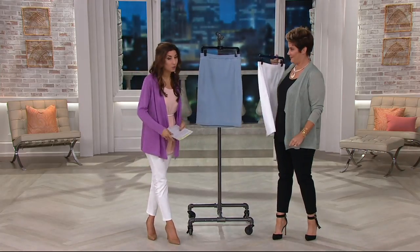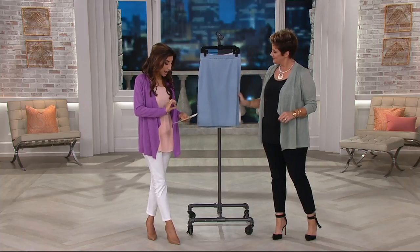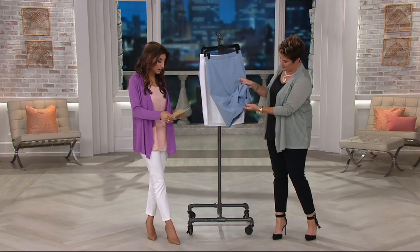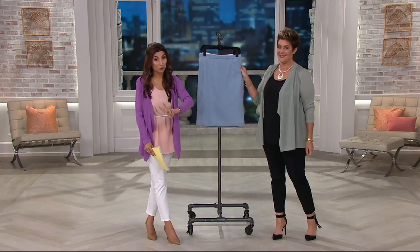This skirt is machine wash, tumble dry, so it's easy to take care of. It's 80% cotton, 18% poly, and 2% spandex. And then we have sizes 2 through 28. Just two colors — we're down to two colors.